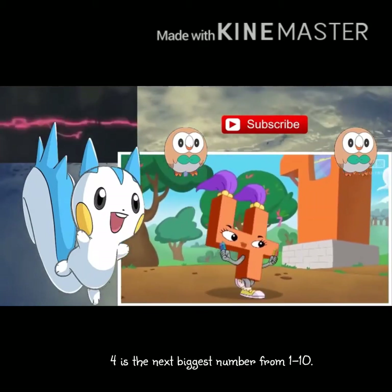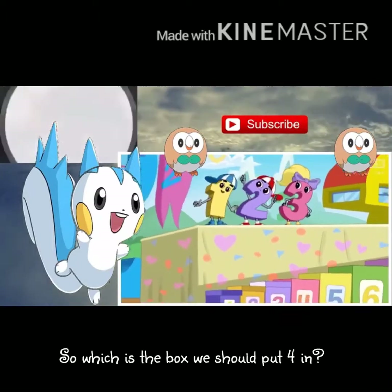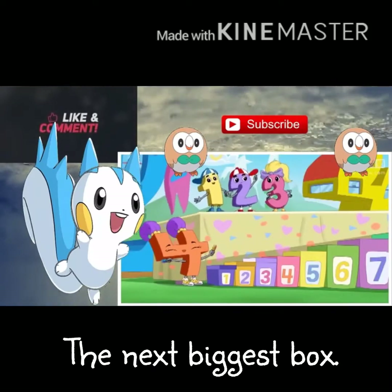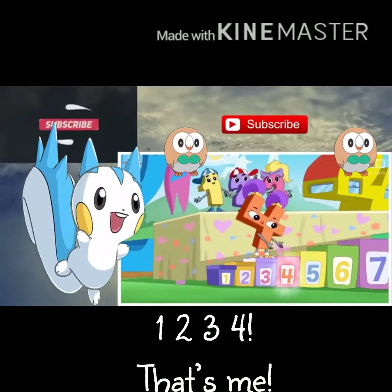Four is the next biggest number from one to ten, so which is the box we should put four in? Stay in order and it's easy to see the next biggest box. One, two, three, four — that's me!